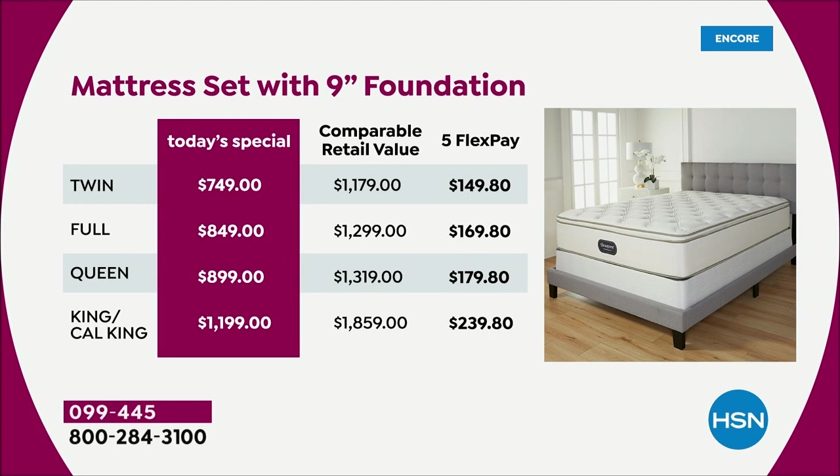Five flex pay is available to every single person shopping with us right now — you don't have to sign up for anything. You take your favorite credit card and break this up into monthly payments. That means if you're picking up the King or Cal King, you're only paying $239.80 tonight and we will ship this mattress out to you. If you want the queen, you're only paying $179.80 right now, and we ship it out.